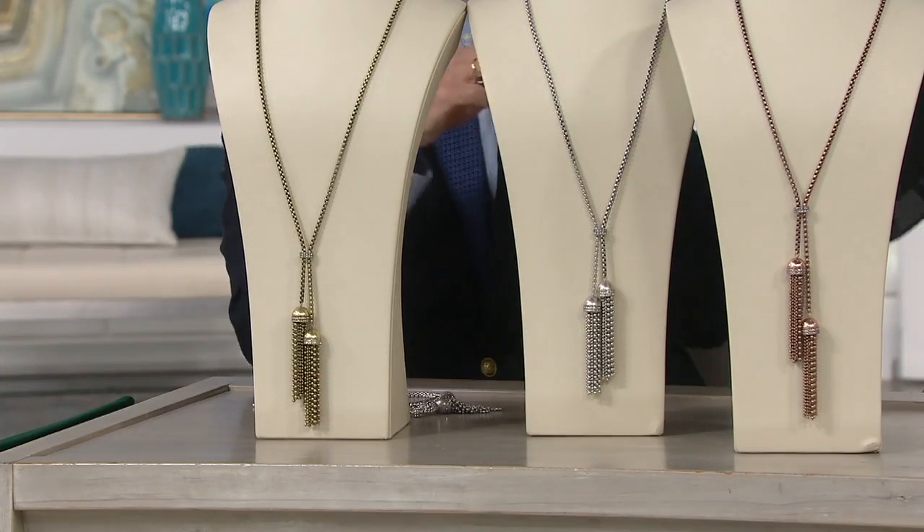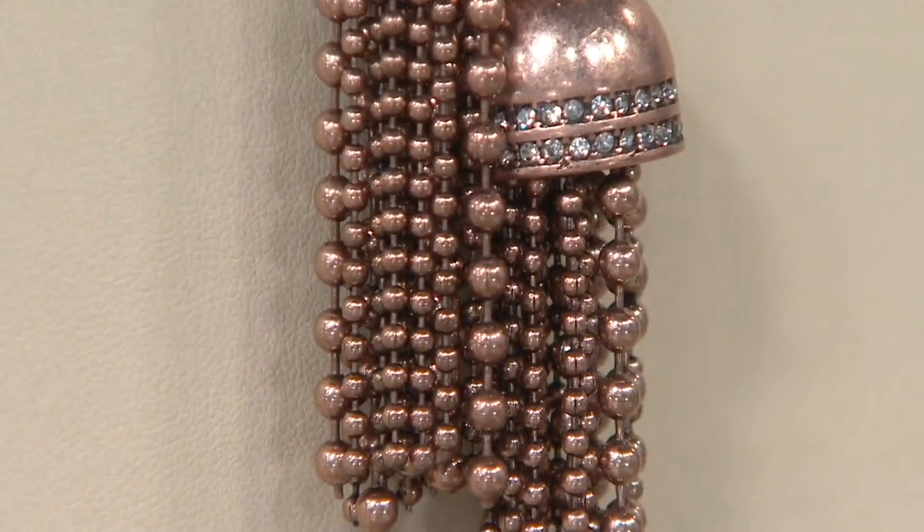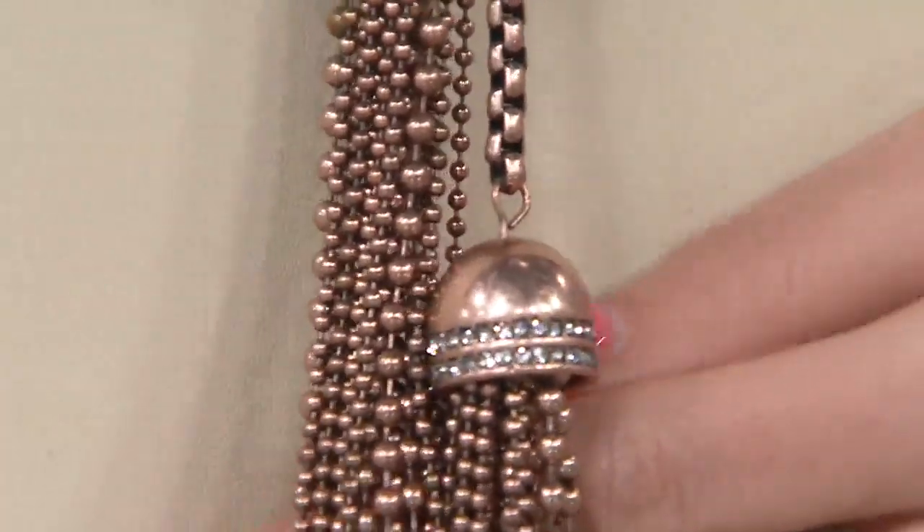We don't do a lot of rose. I think rose is so beautiful — it's the most romantic of the golds. The Victorians called it lovers' gold, which I think is so amazing.